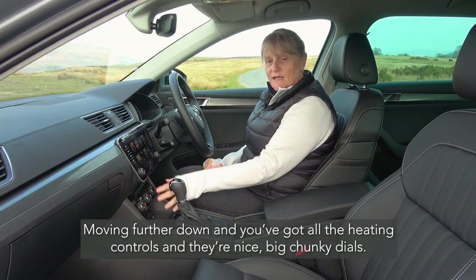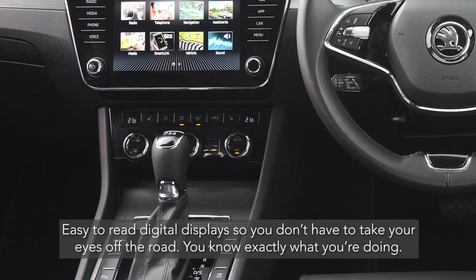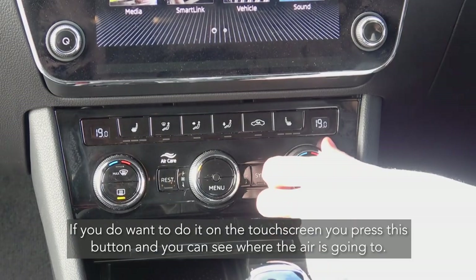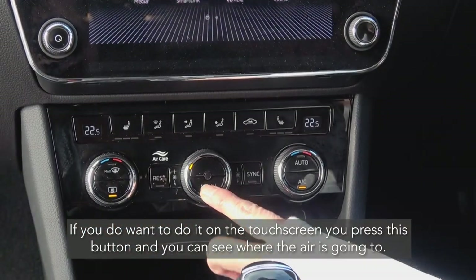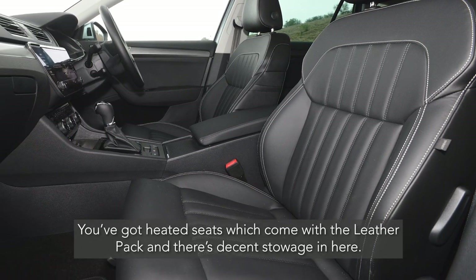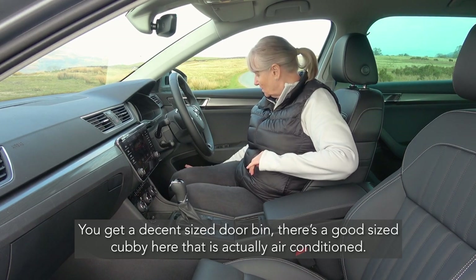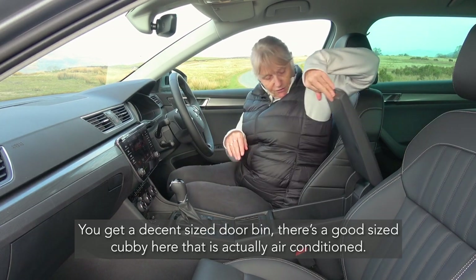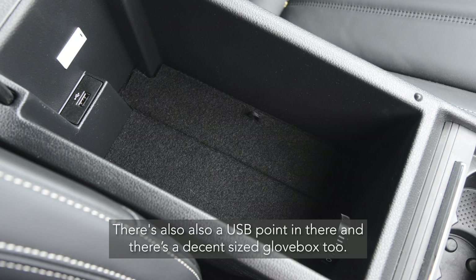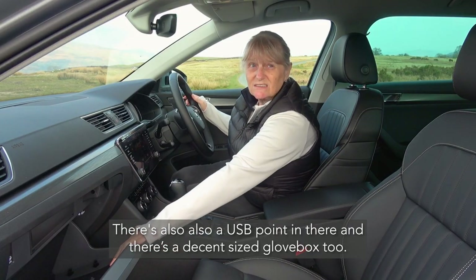Moving further down, you've got all the heating controls with nice big chunky dials. Easy-to-read digital displays so you don't have to take your eyes off the road. If you want to use the touch screen you just press a button and it all comes up showing where your air is going. You've got heated seats as well, which comes with the leather pack. There's decent storage including a good size door bin, a decently sized air-conditioned cubby, a USB point, and a decent size glove box too.